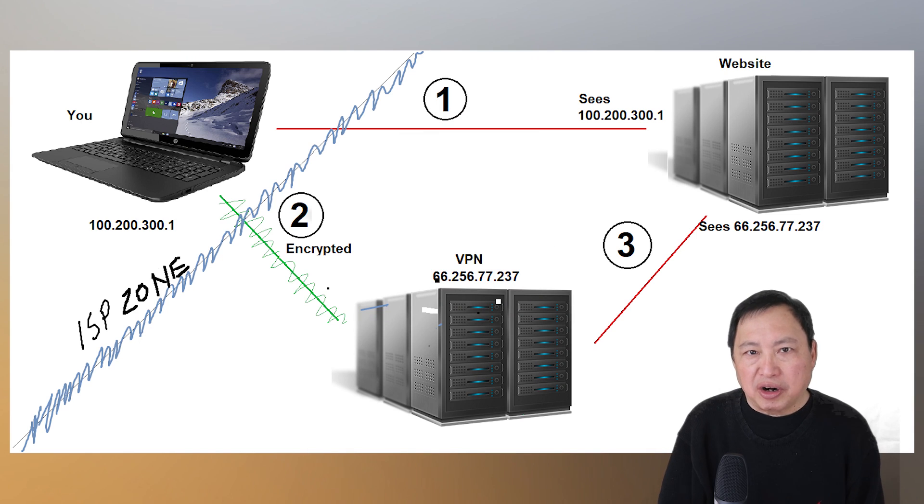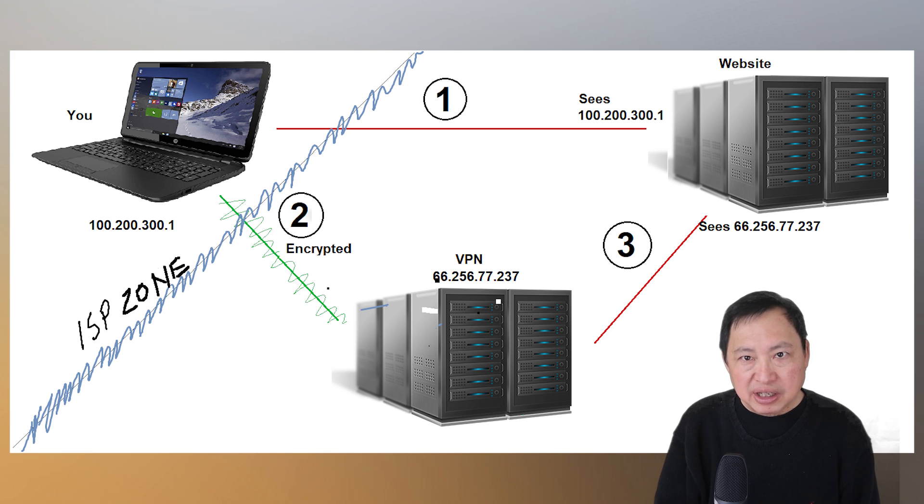Now let's look first at this chart. Check out the flow in number one. If you connect to a website directly, the website can see what your IP address is — in this case it sees 100.200.300.1 — and the ISP can see everything you're doing in that area I marked as the ISP zone. Now let's examine the number two flow. The first thing that a VPN does is encrypt your traffic up to the VPN server, as marked in number two.